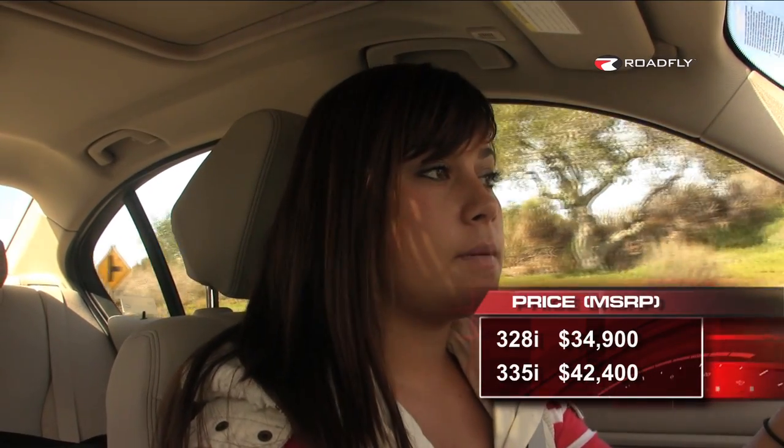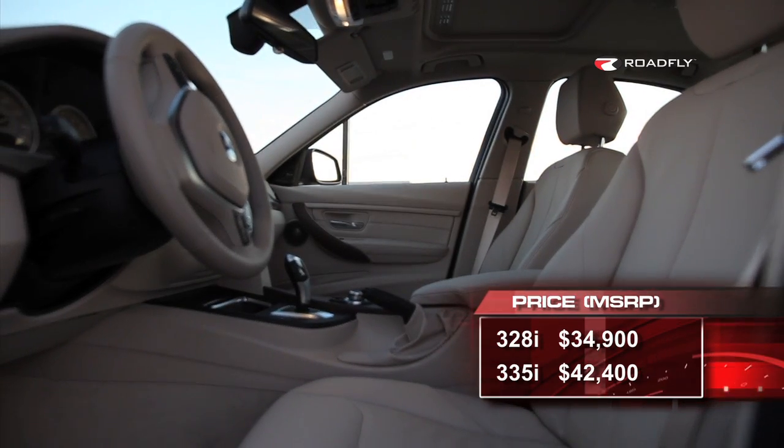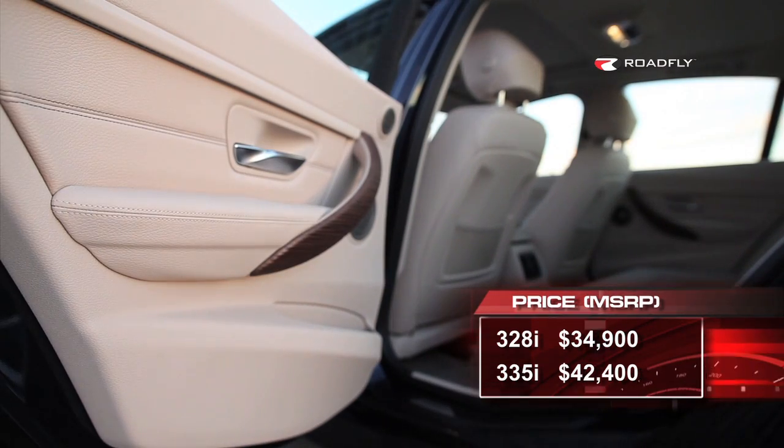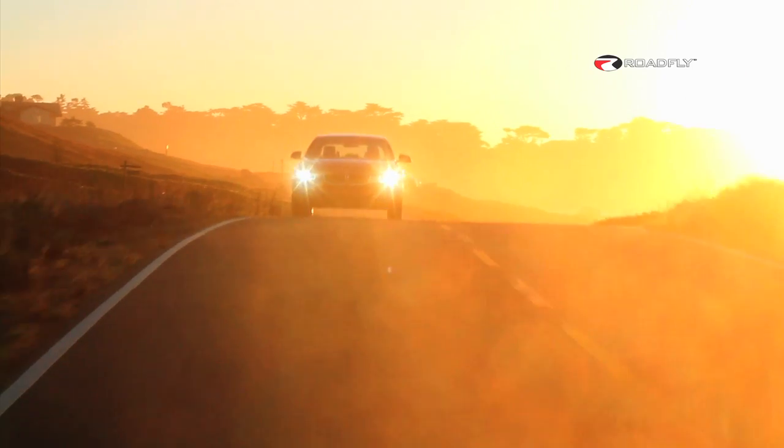The base model of this 328i eight-speed automatic starts at $34,900. Our test car, which came with a modern trim package and a lot of other options, came to $50,245. Some of the options included the premium package for $3,600, the tech package for $2,550, and the absolutely necessary BMW apps for only $250.